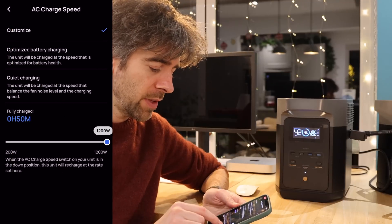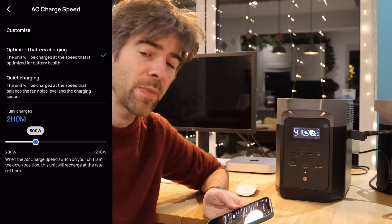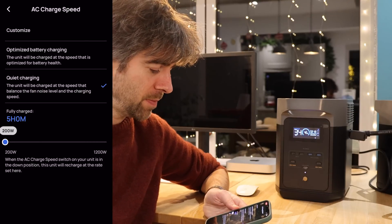When charging from the wall it's very loud on fast charge. With the latest firmware you get extra charging speed options in the app: by default it's 1,200 watts, but you also have optimized battery charging at 500 watts (taking about two hours) which is optimized for battery health, and quiet charging at 200 watts which is much better. When this is plugged into AC power, whatever's plugged into it draws from the AC directly — it only switches to battery when the grid goes. That switching takes 30 milliseconds.